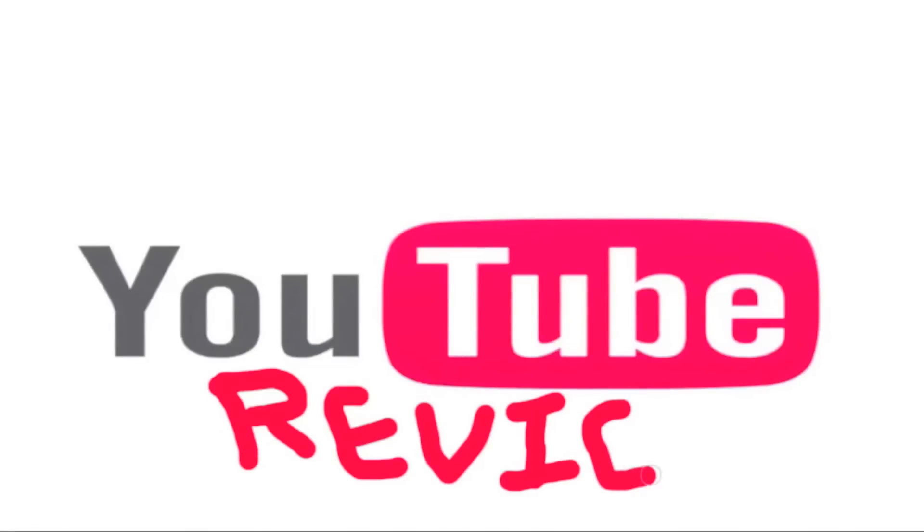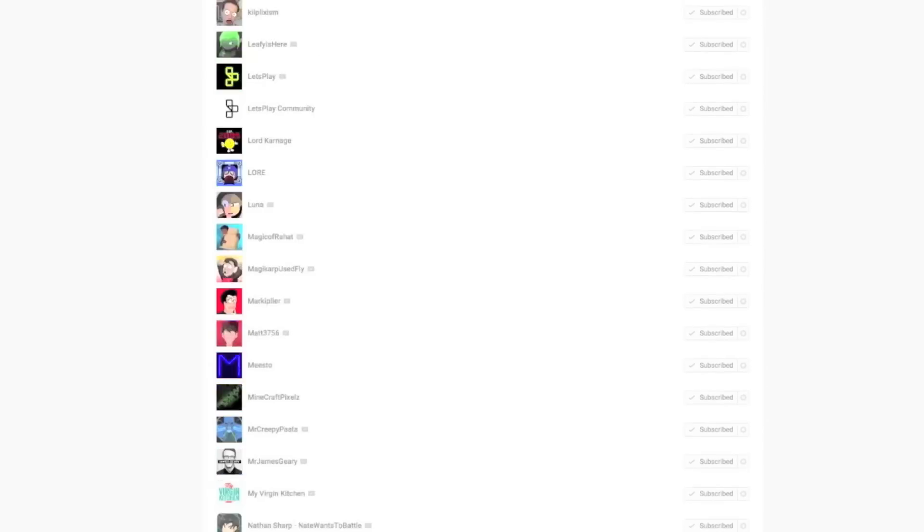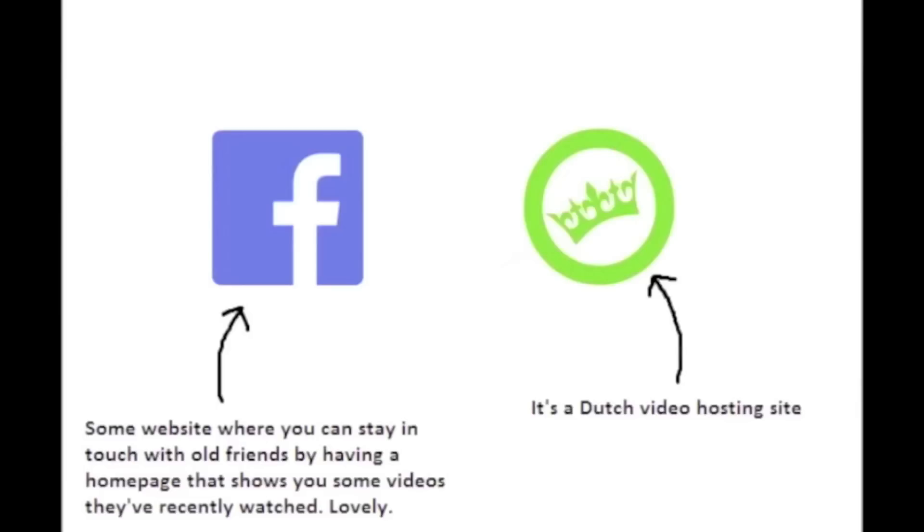Hello one and all and welcome to YouTuber Review, a show where we go through some of the biggest names in YouTube and analyze them for their quality of content, the current status of their channels, and the personalities they put behind it.